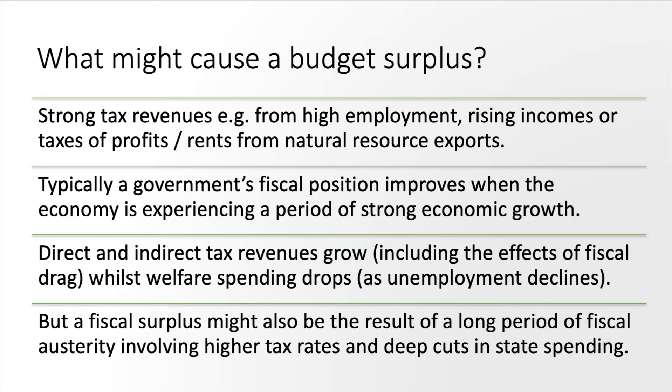Fiscal drag can kick in — that's where people's incomes rise quickly and drag them into paying higher tax rates. When the economy is strong, welfare spending typically falls, particularly as unemployment declines. However, looking at the example of Greece, a budget surplus can also be the consequence of a long period of fiscal austerity, where taxes have gone up and there have been deep cuts in government spending to move the fiscal position from deficit to surplus.